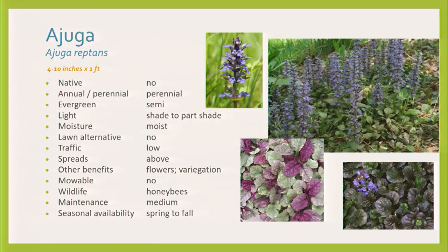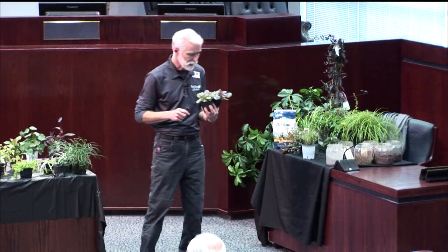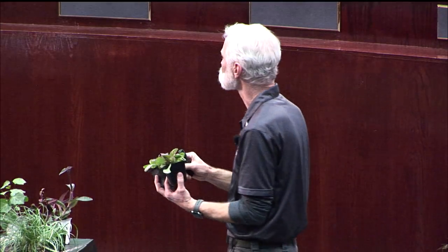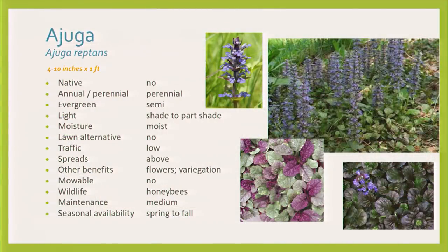Ajuga — Gail was saying this is one of her favorites, and I like it a lot. I feel like it needs to be in the right spot to do really well. It's not consistent like Asian jasmine. Sometimes it's inconsistent. But if you don't mind watering — notice the 'moist' — it does like some moisture. It's not very drought tolerant at all.